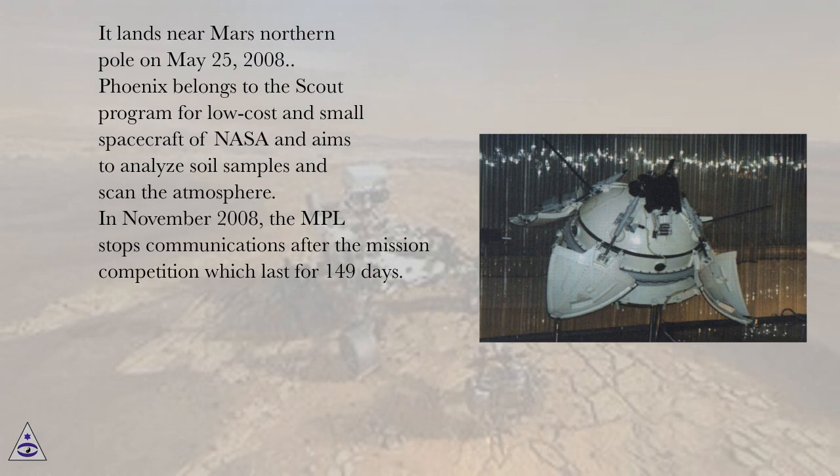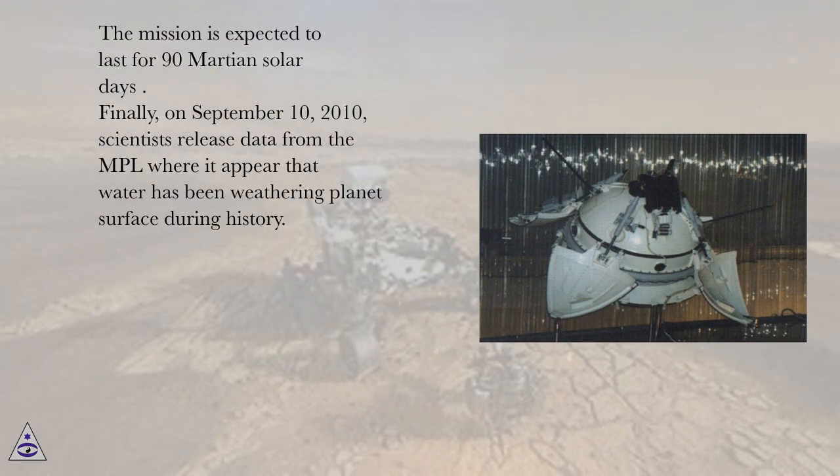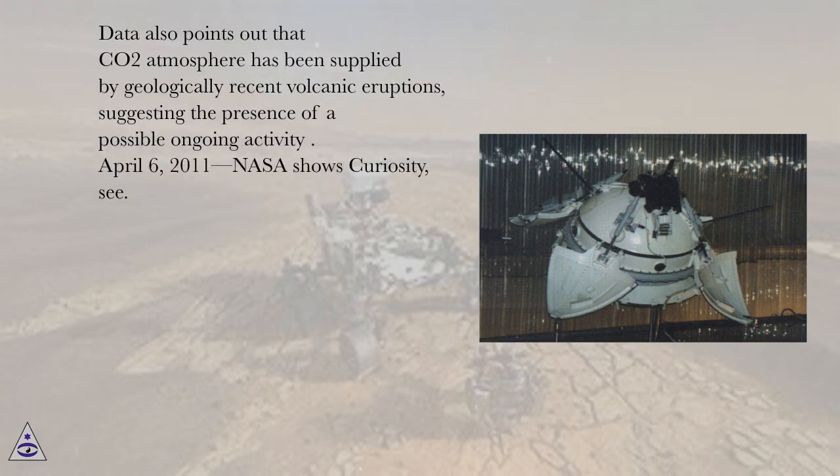In November 2008, the MPL stops communications after the mission completion which lasts for 149 days. The mission was expected to last for 90 Martian solar days. Finally, on September 10, 2010, scientists release data from the MPL where it appears that water has been weathering the planet's surface during history. Data also points out that CO2 atmosphere has been supplied by geologically recent volcanic eruptions, suggesting the presence of a possible ongoing activity.